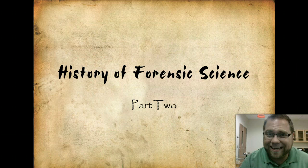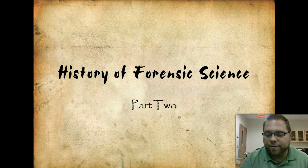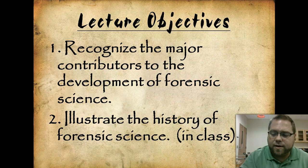I would suggest taking notes, seeing that you're going to have a quiz over it. I put some video lectures up and tutorials on how to do Cornell notes, which are a fantastic way of organizing your thoughts. Our lecture objective is that we're going to recognize the major contributors to the development of forensic science, and then in class we'll actually illustrate the history of forensic science.